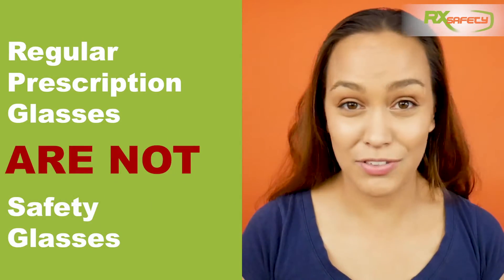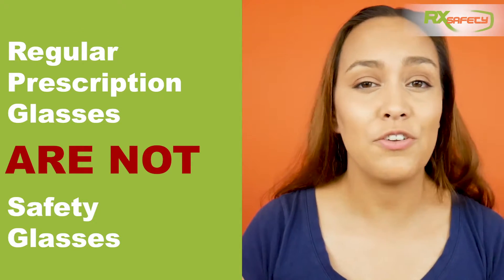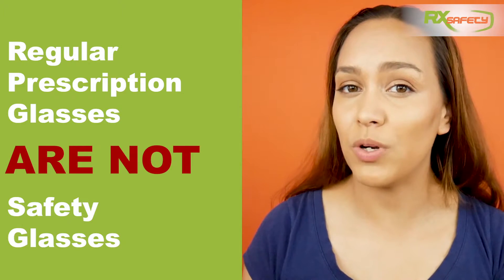Now, I did say that they might give some extra protection, but you have to keep in mind that prescription glasses are not safety glasses. So do not wear your regular prescription glasses in an environment where you really should be wearing safety glasses. Another thing to keep in mind is that you want to get safety glasses that would actually fit over your prescription glasses.